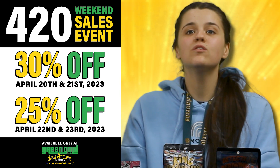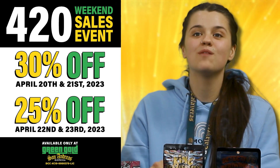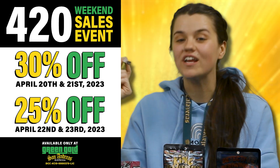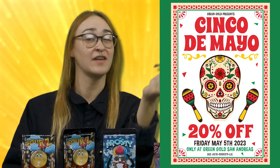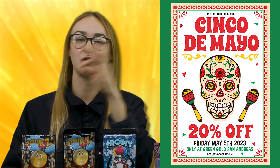We've got lots of sales coming up, so make sure you guys check those out. Easter, April 8th and 9th, 25 percent off. We've got 4/20 weekend coming up — April 20th and 21st is going to be 30 percent off, and then April 22nd and 23rd will be 25 percent off. And then Cinco de Mayo, the 5th of May, 20 percent off as well. You know we always got to have something going on for all those holidays — always a sale going on.